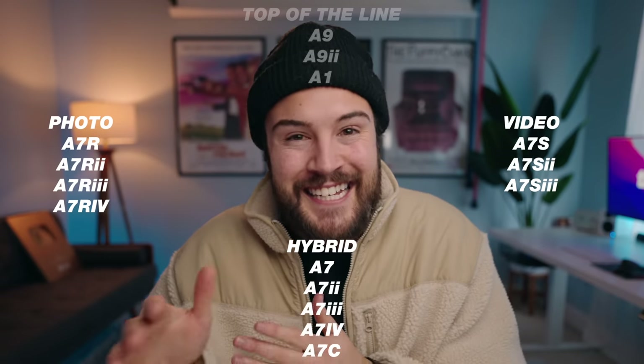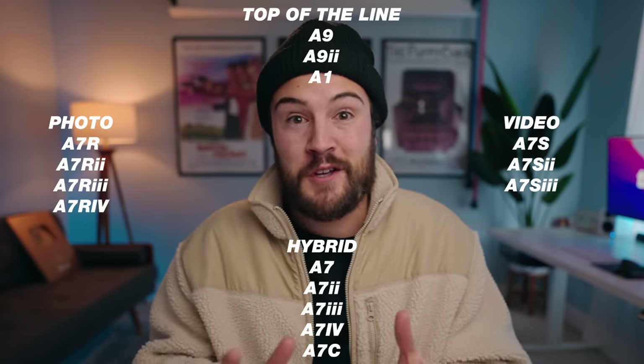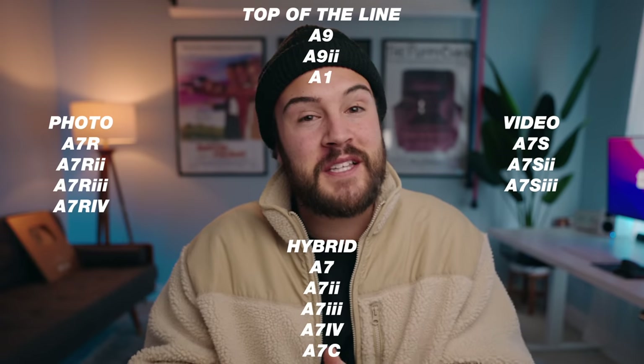Sony also has the A9 series and the A1 — hybrid cameras that can shoot photos and videos — but they're very expensive, top-of-the-line. The three cameras we're focusing on are the A7C at $1,800 body only, the A7 IV at $2,500, and the A7S III at $3,500.